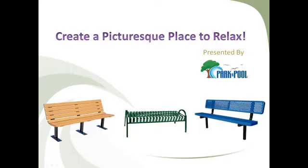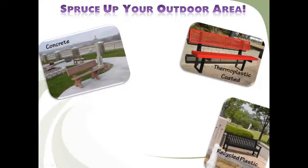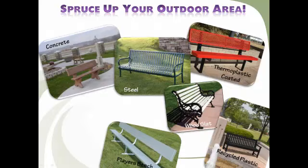Park & Pool carries benches in an extensive assortment of colors, styles, sizes, and materials to fit any outdoor environment, including thermoplastic coated, recycled plastic, concrete, wood slat, strap steel, players benches, and garden benches. With so many benches to choose from, it can be hard to know how to pick the perfect bench — so let us help you!